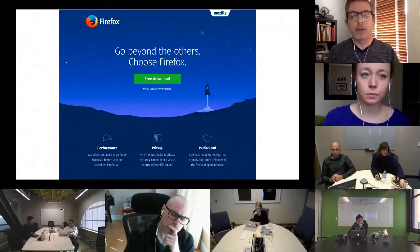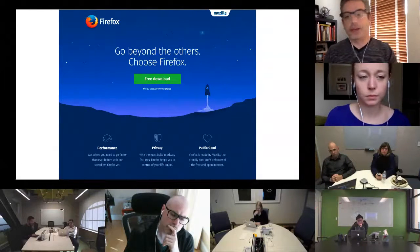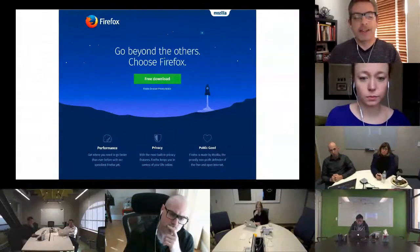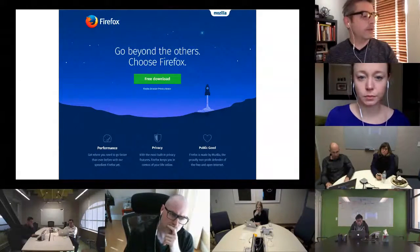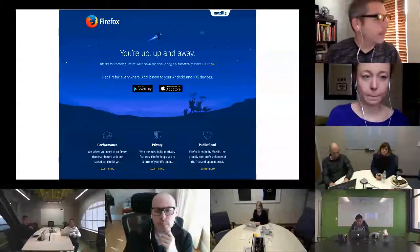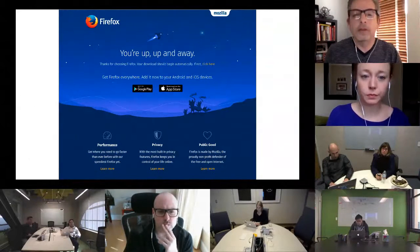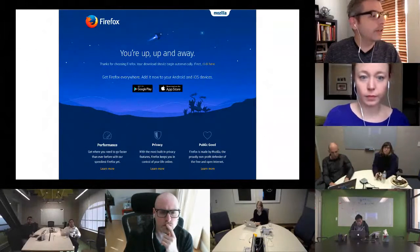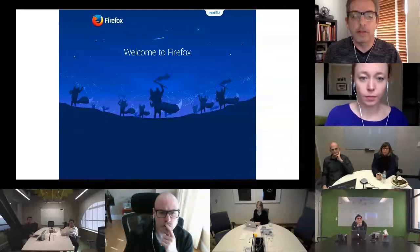One of the things we saw from the summit was that although the download page is super clear and certainly gets people to click the button, it didn't provide a lot of information about the real value of Firefox. So we've been working with these three things: performance, privacy, and public good. I'm excited to try those out here soon. This other view is a thank-you page — after you click the download button — and it's another version of the artwork to give you an idea of the style and feel.